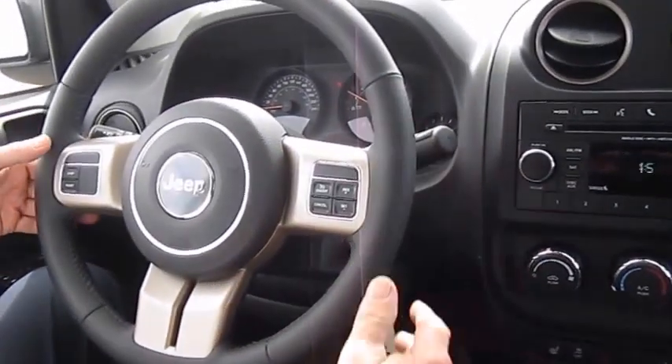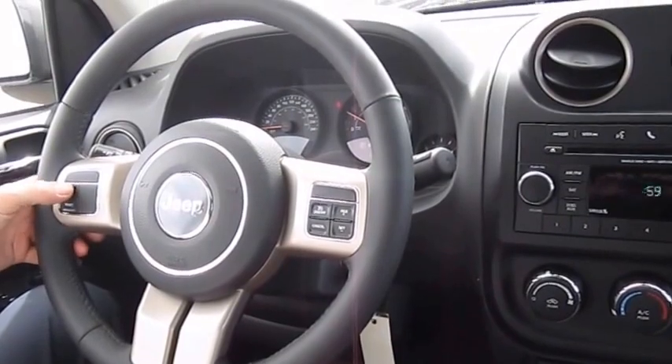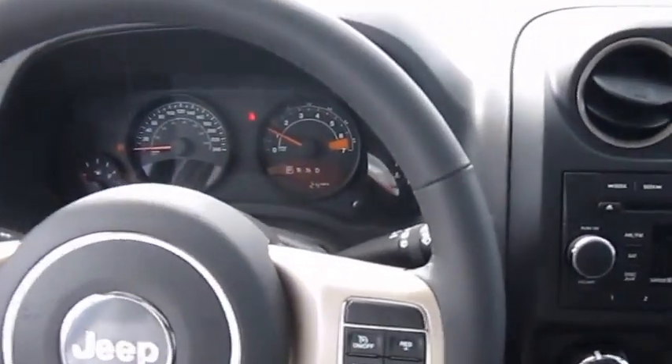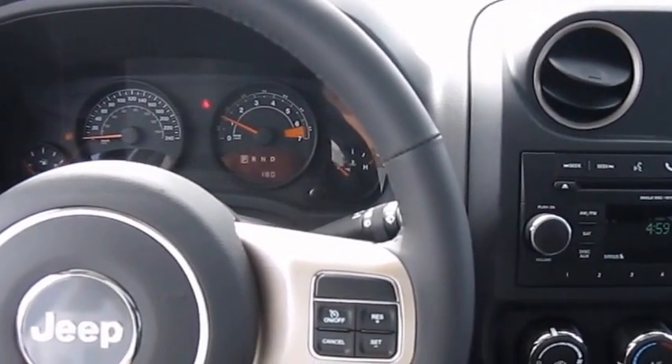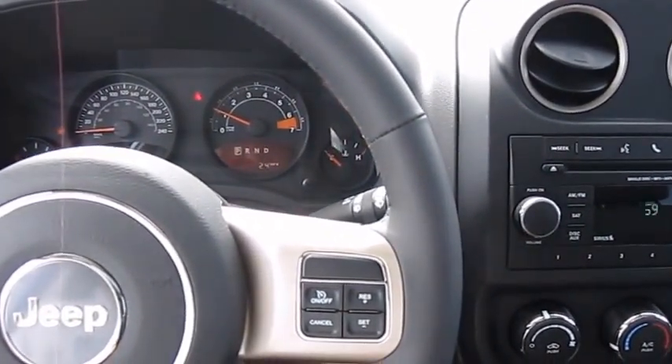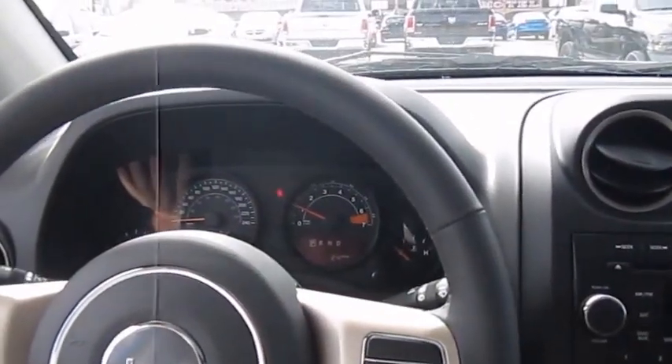I mentioned the audio controls on the back of the steering wheel. We also have an information center right in here — you can step through it and it gives your trip temperature, your odometer, and more. It's a very nice cluster.